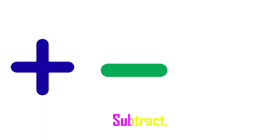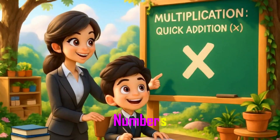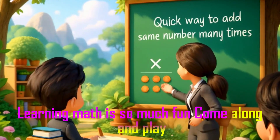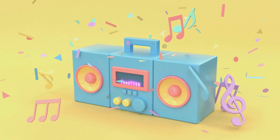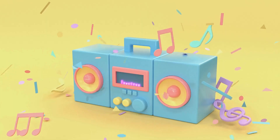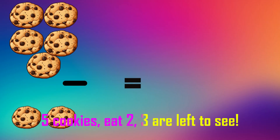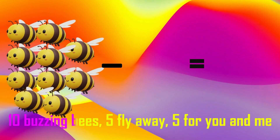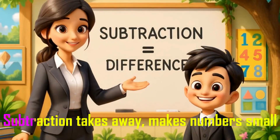Add, subtract, multiply numbers — learning math is so much fun, come along and play! 5 cookies, take away 3, left 2. 10 balls, 5 fly away, 5 left — you and me!